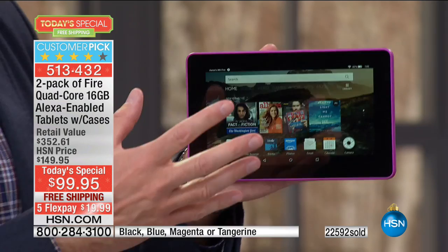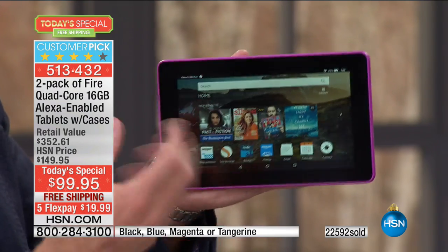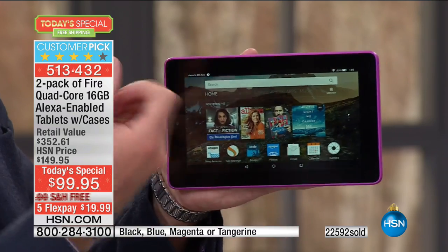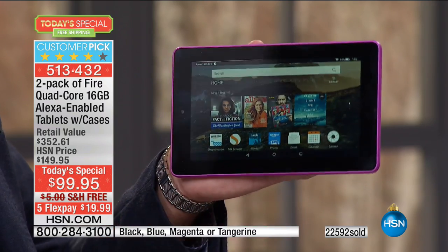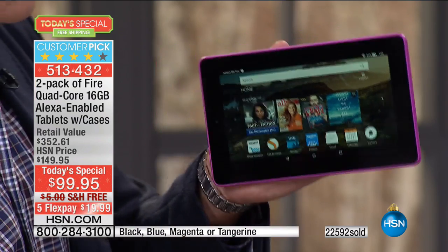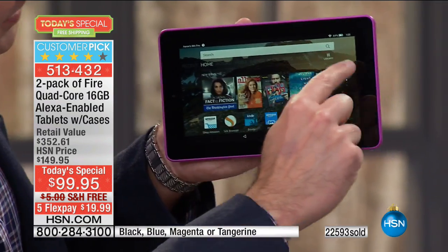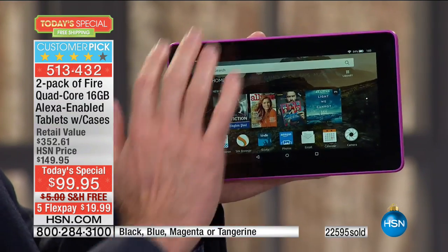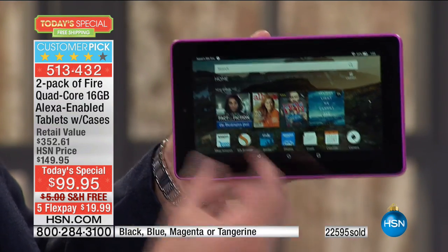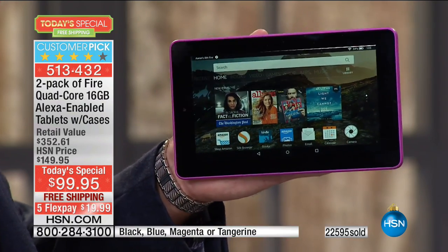New features include Alexa technology — your built-in voice assistant, built-in helper, built-in guide. 16 gigs of memory — the most we've ever done. Fire tablets have a different user interface. Across the top you can see where you are, and it is so easy to go from one thing to another.